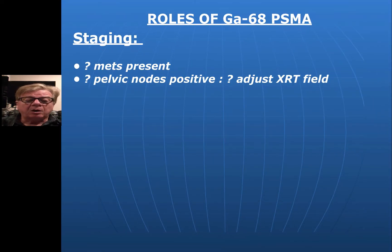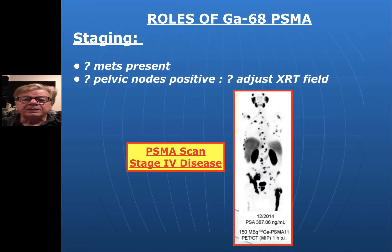PSMA can also be used in staging — is metastatic disease present? Is it just in the pelvis, and if so, can we get radiotherapy there? Or is it more distant? Here's a case of a Gallium-68 PSMA scan with stage 4 disease widespread, as you can see. It's also found in some normal tissues like liver, spleen, kidneys, and salivary glands here, so it would cause some radiation damage to these areas. Like anything, we need to use it properly and with caution, but that has already been worked out.